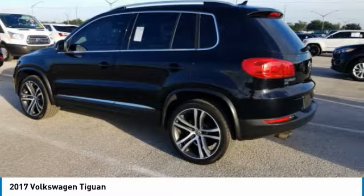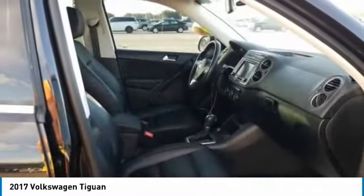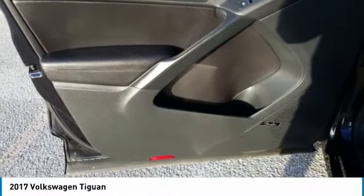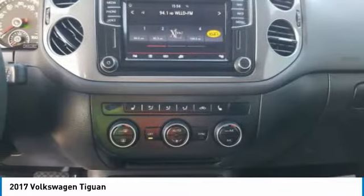Turbocharged, panoramic roof, heated mirrors, aluminum wheels, rear spoiler, brake assist, daytime running lights, four-wheel disc brakes, front performance tires, rear performance tires. Come see the car for yourself.